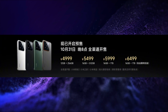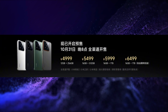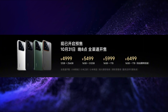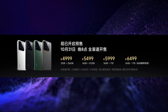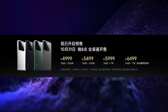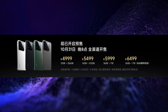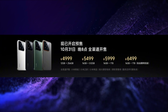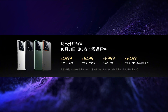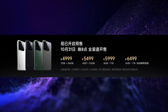Xiaomi 14 Pro is also launched in 4 variants. The price of the 12GB/256GB variant is CNY 4999, around Rs 57,000. The price of the 16GB/512GB variant is CNY 5499, around Rs 62,000. The price of the 16GB/1TB variant is CNY 5999, around Rs 68,000. The Titanium edition comes in a 16GB/1TB variant at CNY 6499, around Rs 74,000.